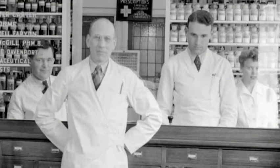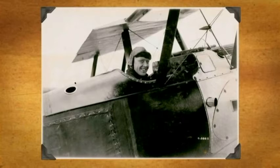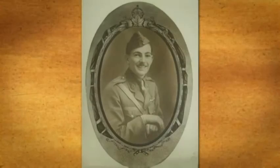William McGill, who later founded McGill Pharmacy. Raymond Coleshaw — the Nanaimo Airport Terminal is named in his honour. Kerr of the milling firm Brackman and Kerr also went to war, and some of the photos in this episode are from his scrapbook.